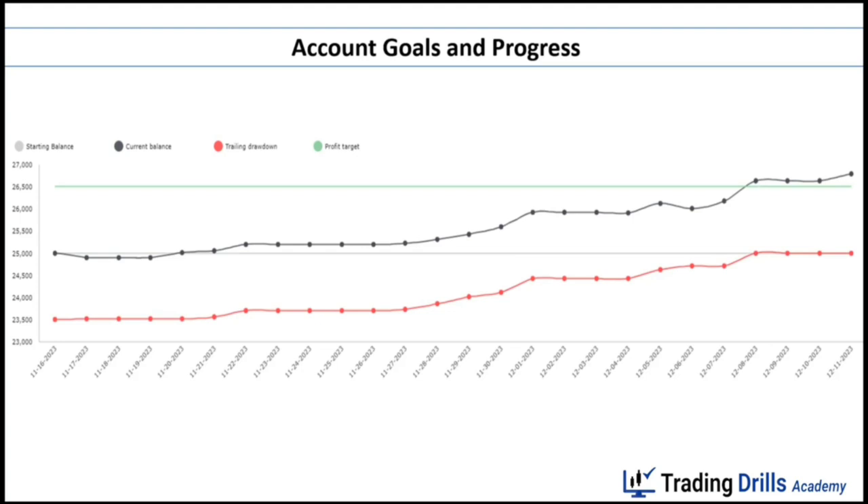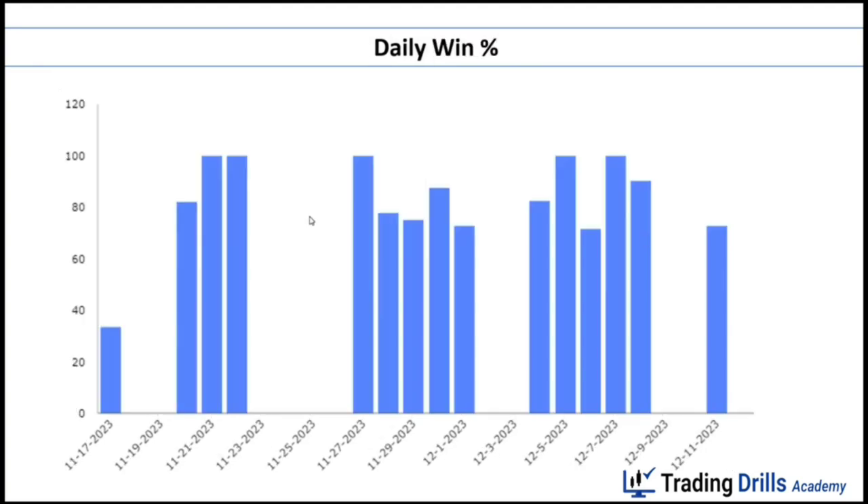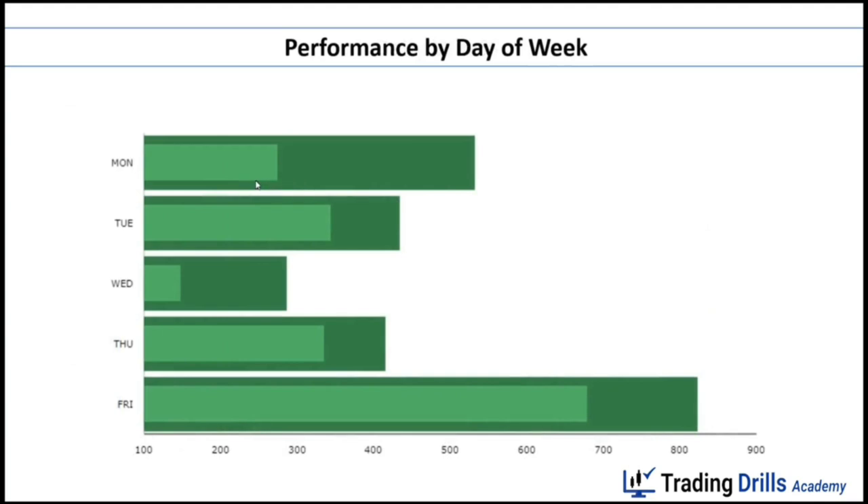On December 8th I reached the profit target, but because I had to complete 15 trading days I had to trade three more days. The daily profit and loss ranged from minus $100 on losing days up to $500 on winning days, and most days were positive. The daily win rate ranged from about 40% to 100%, mostly above 70%. Performance by day of the week showed that across all three weeks, every day of the week was positive on average.